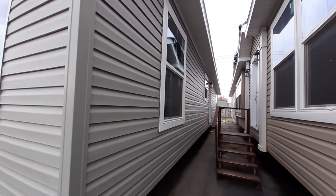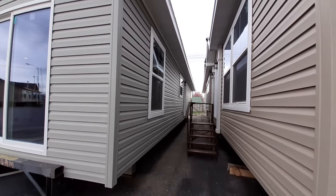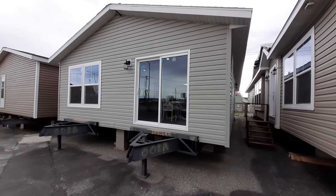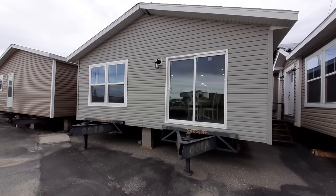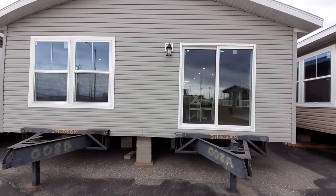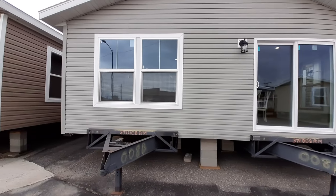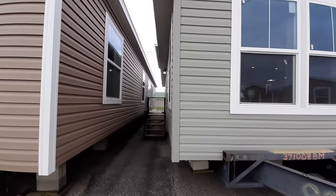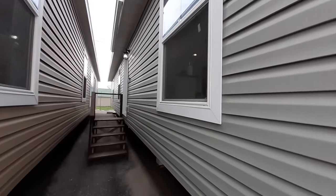It comes in under $150,000 — I'll get you the actual price towards the end, but this one is under $150,000 for a modular. And you've got that sliding glass door. So let's go ahead and head on in and we can talk some more about the home once we get inside.